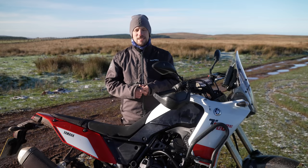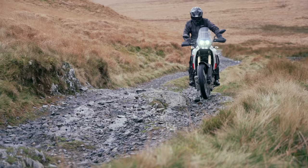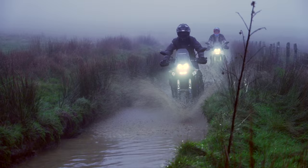This video is all about our five favourite off-road riding trails in Wales. We've spread those trails between a bit of South Wales, a bit of the Brecon Beacons, and a bit of Snowdonia National Park.